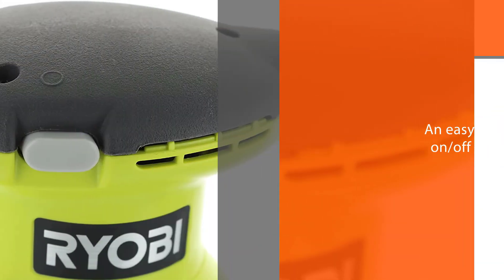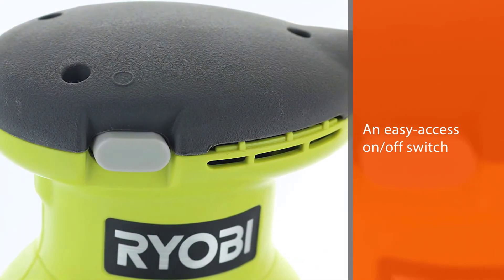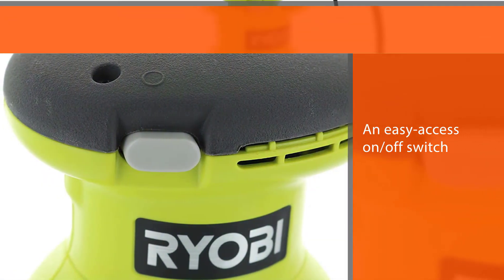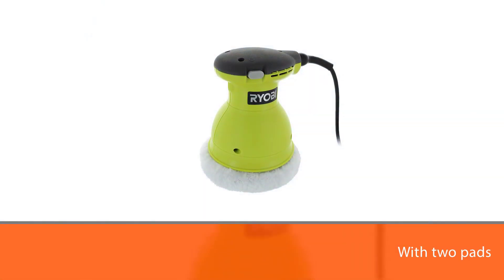With two pads included in this kit at your disposal, you simply need to plug in the buffer, attach your pad, and you're ready to get to work. Its sleek, compact design allows you to keep this tucked away while you're not working.